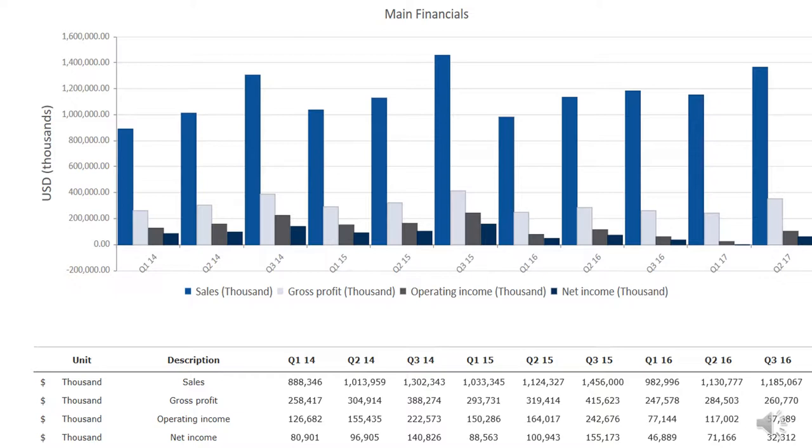Polaris does a very good job of making all of their financials public. They break it down into the quarters of each year and make it clear what their sales were, gross profit, operating income, and net income. As you can see, each quarter is split up with the year next to it, and when you use their website, they go as current as you want.